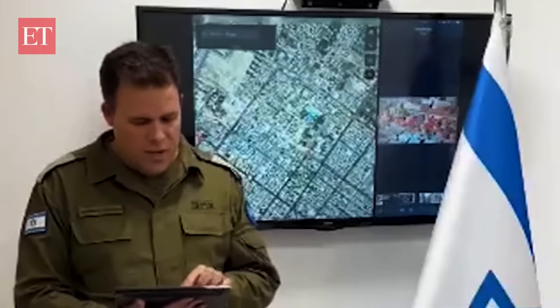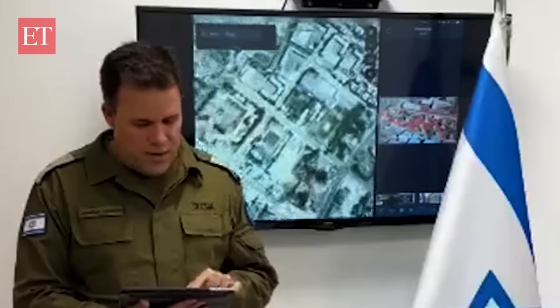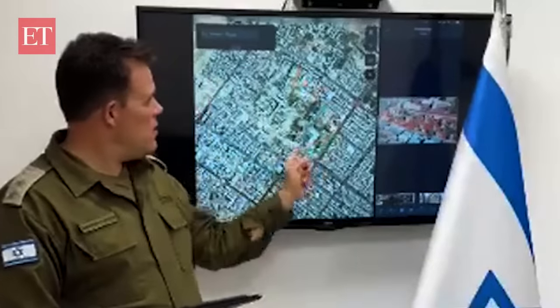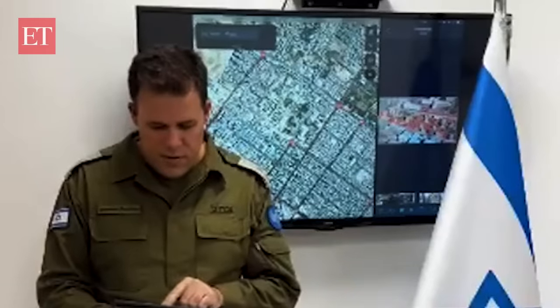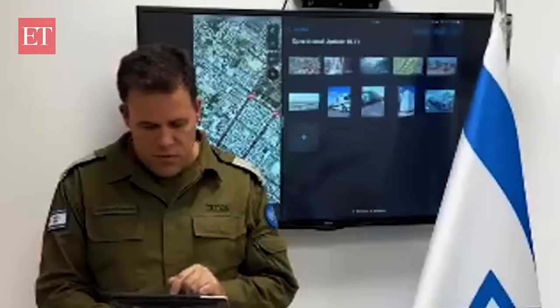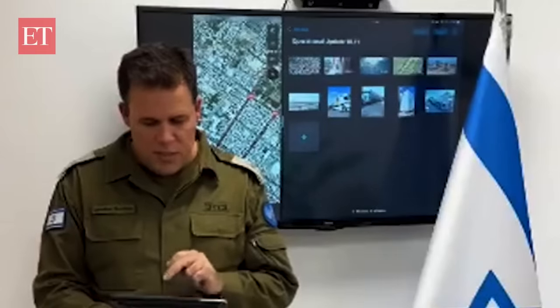If we go back to the map and zoom in on that same area, you can see that there are many civilian uses of the area. This compound has now been taken by the IDF — clear. No Hamas operatives there, at least above ground. And we will continue our briefing. Now let's speak a little bit about Hamas.